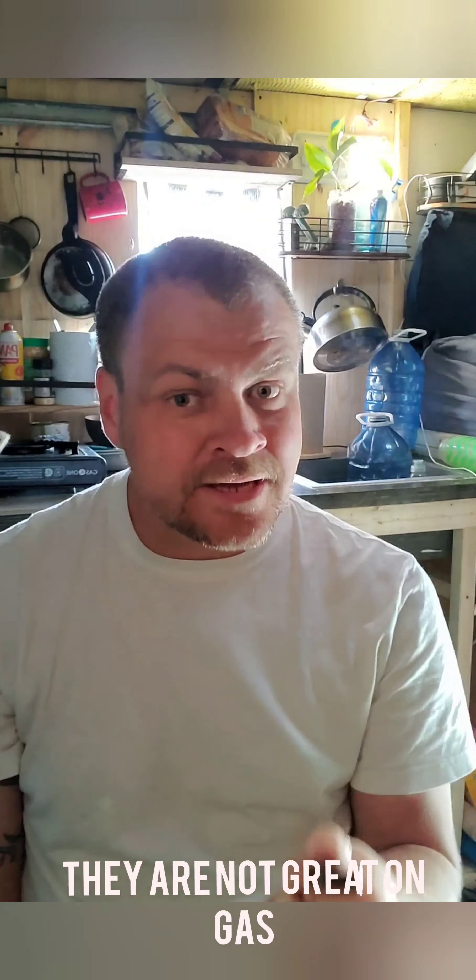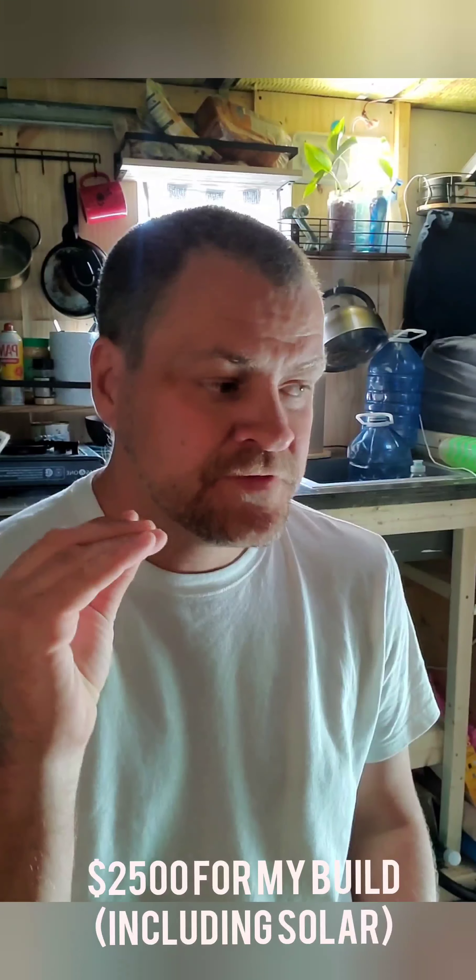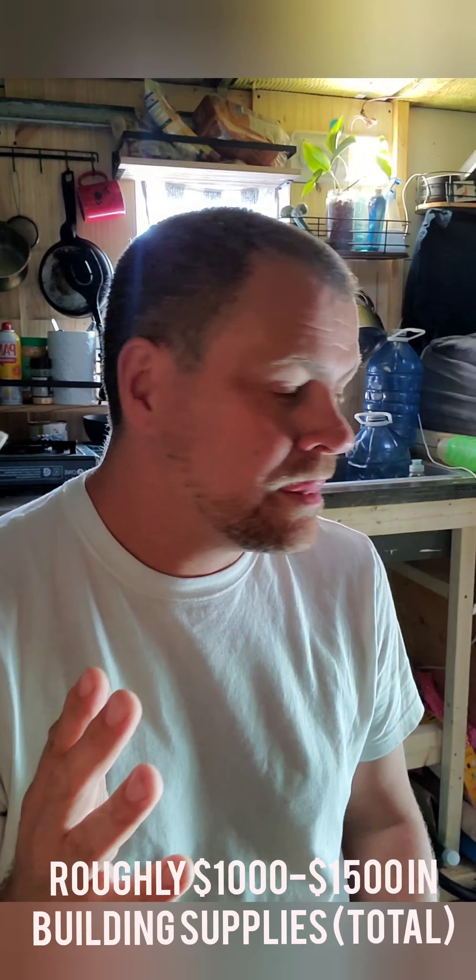I got this one for $4,500. I'll show you the outside in a bit — she's not the prettiest, but she has 230,000 kilometers and runs well. She's a beast on gas, which is one downside. I had to put about $2,000 into it — the brakes need some work. The build itself, probably $2,500 to $3,000, a lot of that being the solar setup. For actual hard materials including insulation, ballpark a thousand to fifteen hundred dollars.